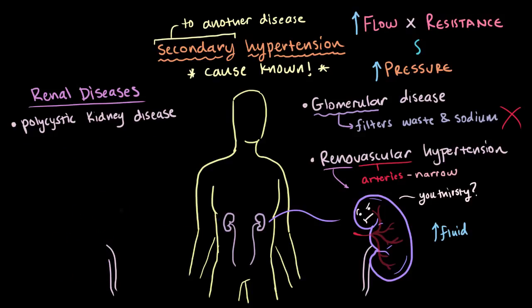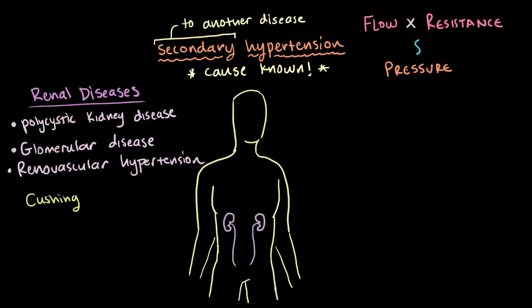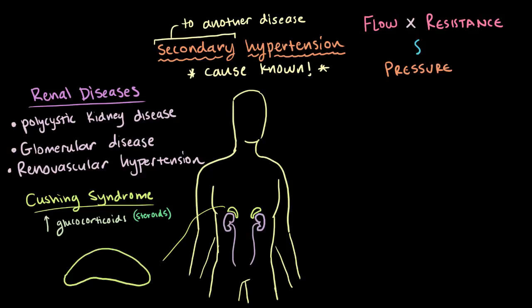Those were all having to do with your kidneys, but it doesn't always stem from the kidneys. Cushing syndrome, for example, has been known to cause secondary hypertension as well. With Cushing syndrome, you've got these high levels of circulating glucocorticoids, which are steroid hormones made by your adrenal cortex. You've got all these glucocorticoids floating around in your bloodstream, and these facilitate sodium and water retention, which increases your plasma volume and your blood pressure.